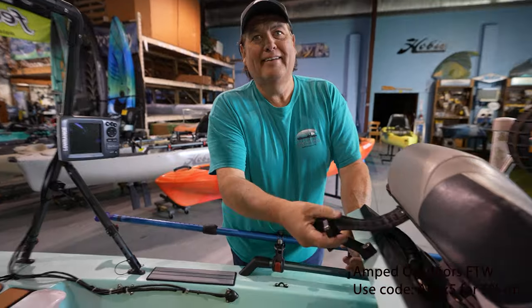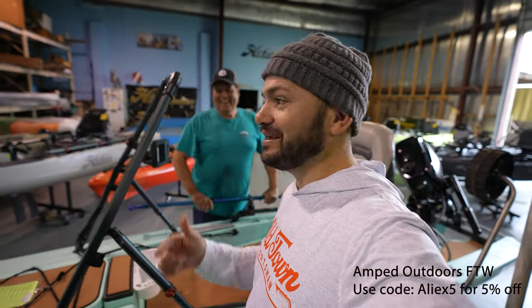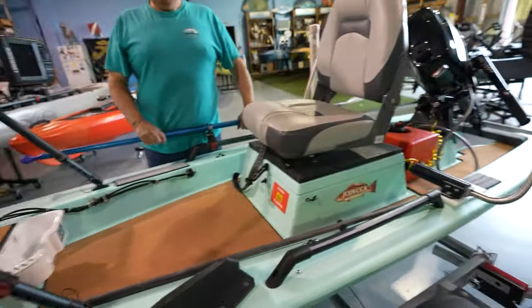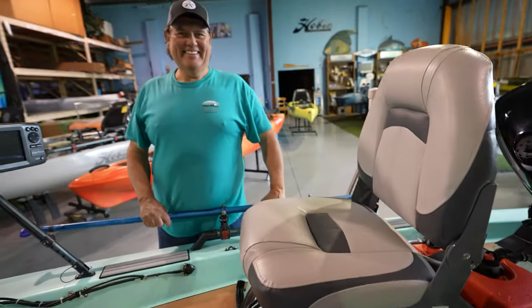You know what happens when we talk about batteries — Amped Outdoors lithium batteries made this video possible. Use coupon code ALIAS5 to save five percent. If you kayak, you need a battery, so get the best.